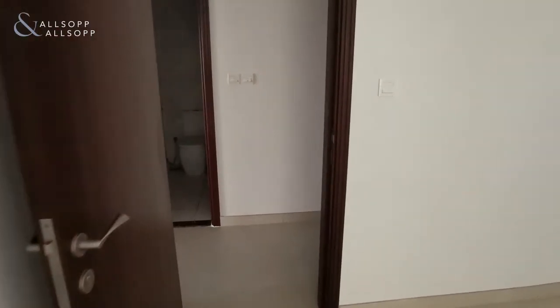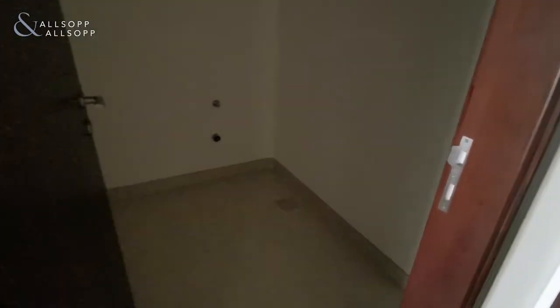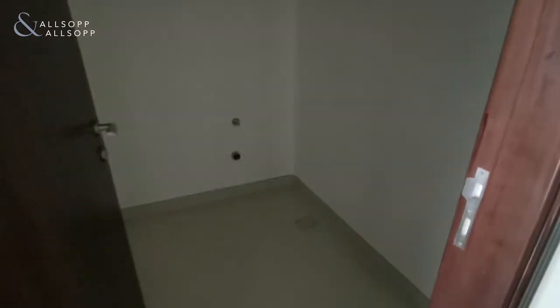This apartment does cover 1,078 square feet, with a maid's or laundry room just here.